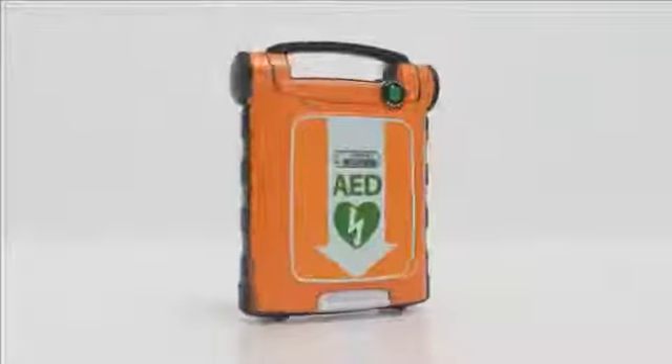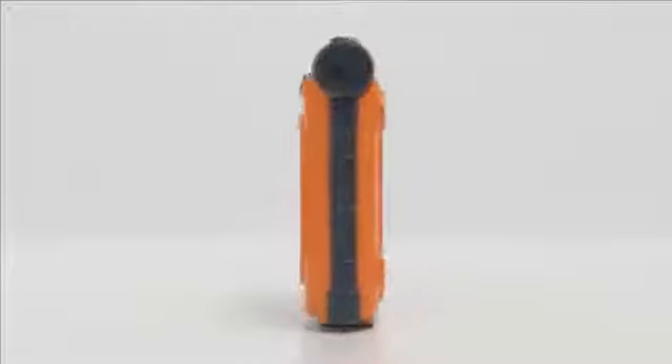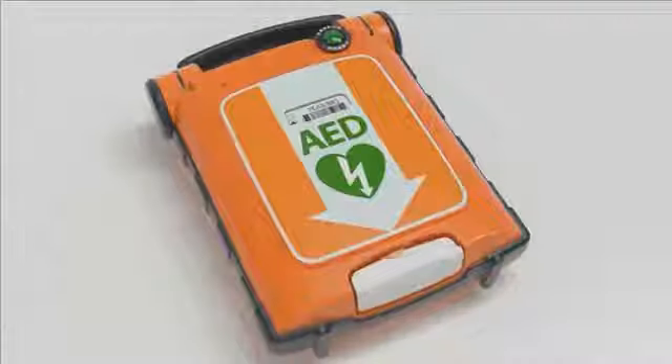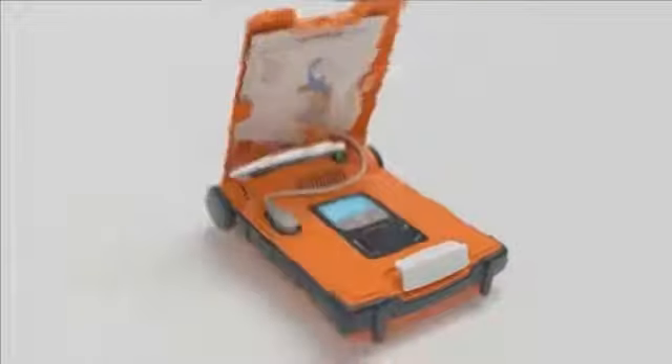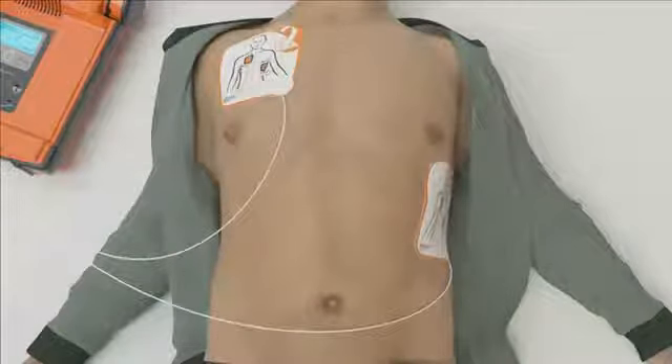Hello, I'm here from Cardiac Science to present the training video on the PowerHeart G5 automated external defibrillator. The G5 has been designed to be extremely reliable and easy to use, so anyone who witnesses a cardiac arrest has the confidence to grab the defibrillator and use it appropriately. The G5 will guide you through the whole rescue process.